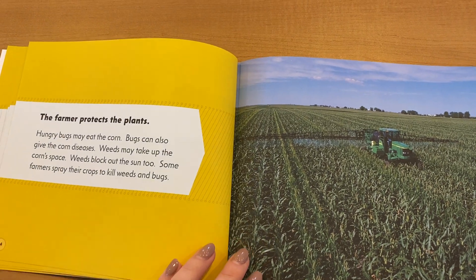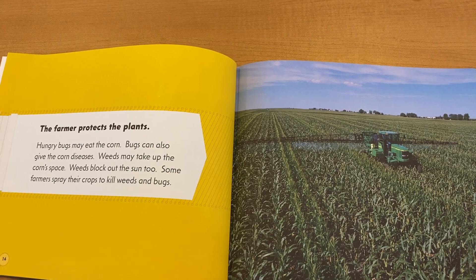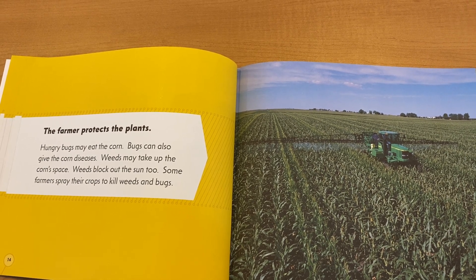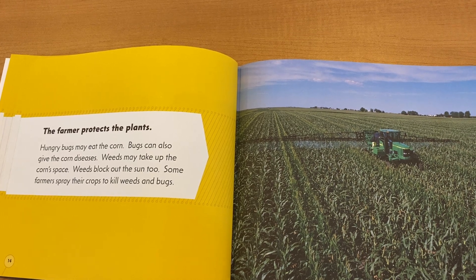The farmer protects the plants. Hungry bugs may eat the corn. Bugs can also give the corn diseases. Weeds may take up the corn's space. Weeds block out the sun too. Some farmers spray their crops to kill the weeds and the bugs.